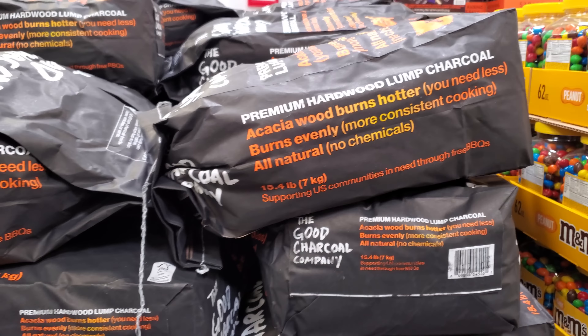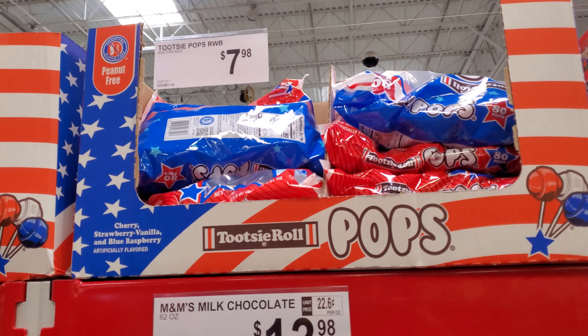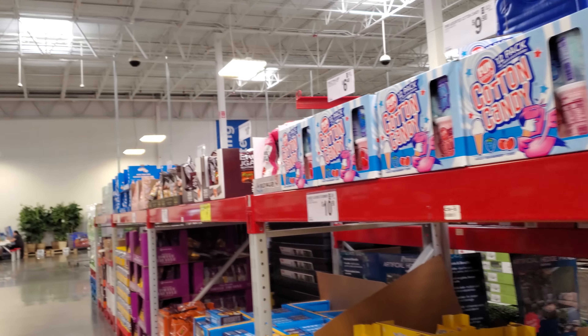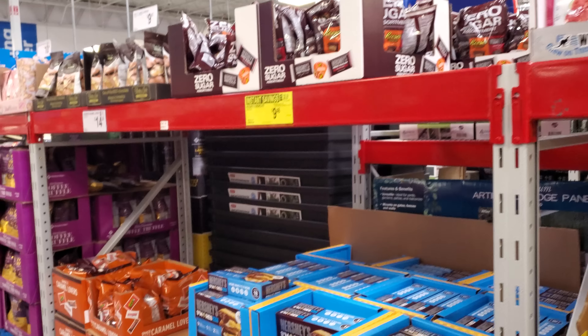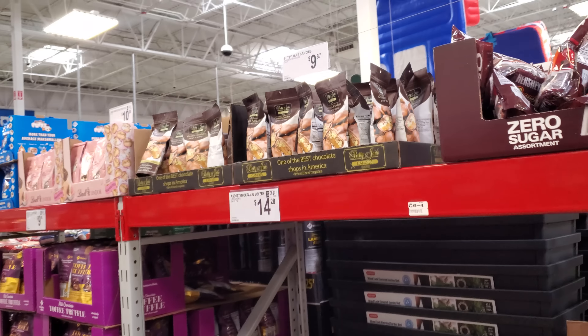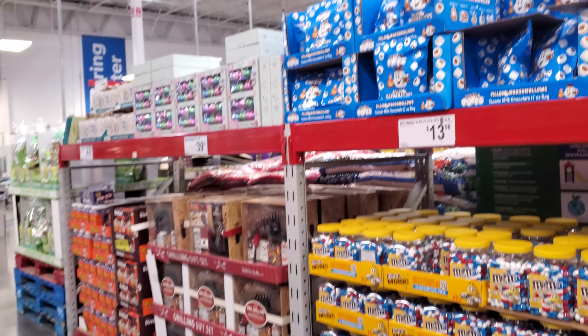Tootsie Pops are $7.98 — a new one I haven't seen here before. You know the movie Tootsie? My husband never really watched it. I forgot all about it until now.